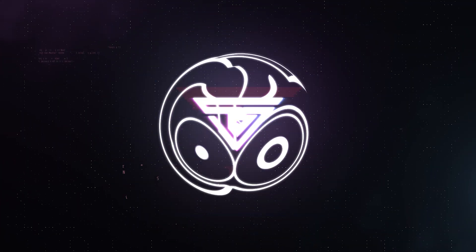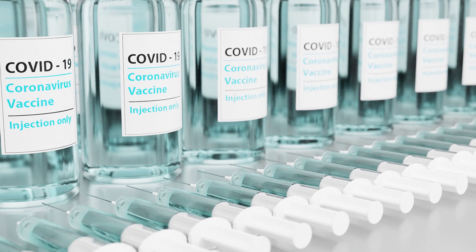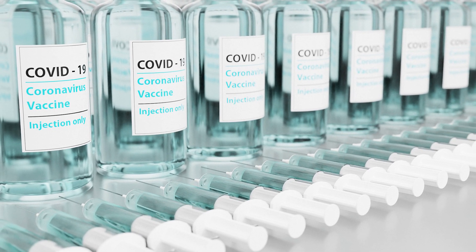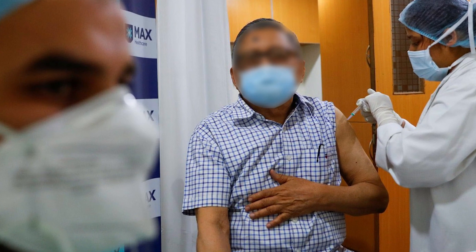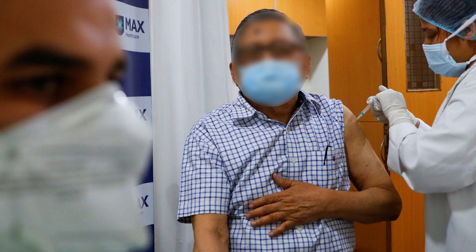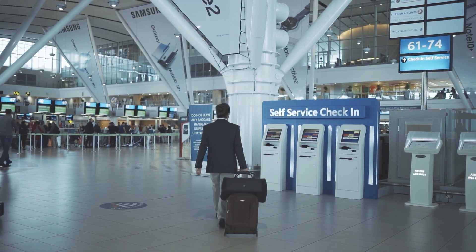Hey everyone, this is Manish and you're watching Tech N Spice. In India, the vaccination process has begun. Following frontline staff, senior citizens and those over 45 with chronic conditions are also being vaccinated. It is important to have proof of vaccination on hand because it may be needed for a variety of reasons in the coming months, including international travel.